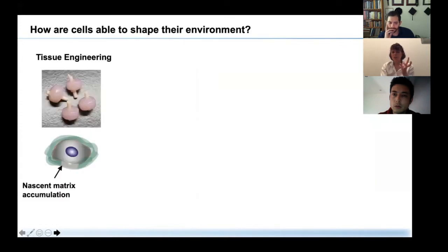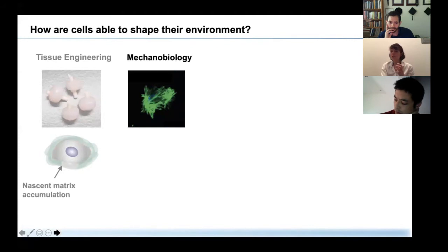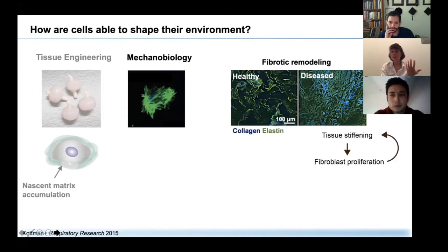To summarize this initial part: whenever we encapsulate cells into engineered hydrogels, they are quite rapidly surrounded by their own nascent matrix and probably lose direct contact with the engineered microenvironment. This nascent matrix may also be important in more fundamental studies, such as in mechanobiology, where our goal is to understand how cells respond to mechanical forces — forces that are very important in tissue development, tissue repair, and disease such as fibrotic remodeling.